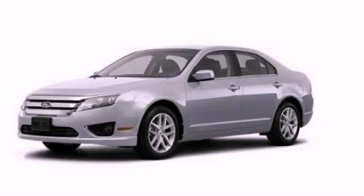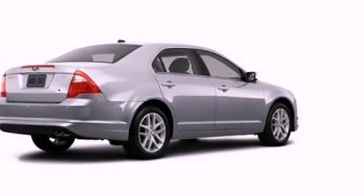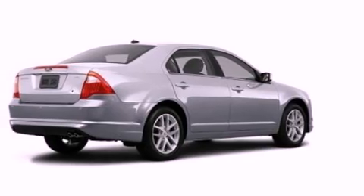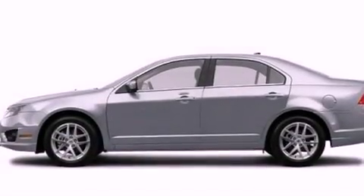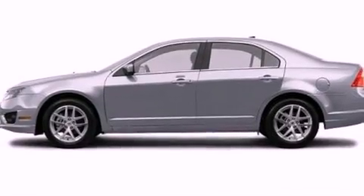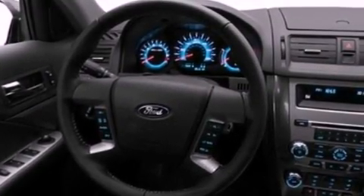This is a brand new 2012 Ford Fusion. It features a 2.5-liter four-cylinder engine and an automatic transmission. Its top features include a navigation system, heated front seats, and a low-tire pressure indicator.